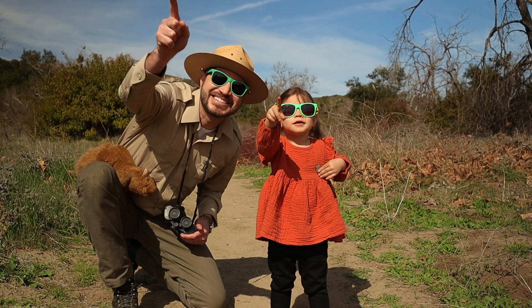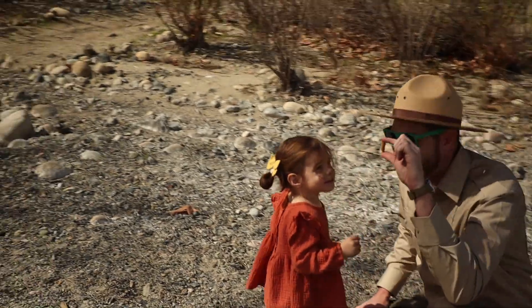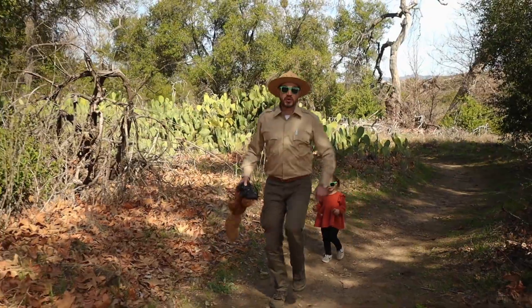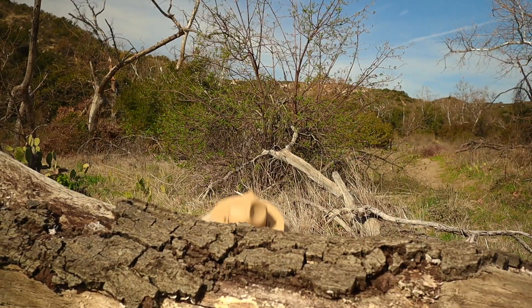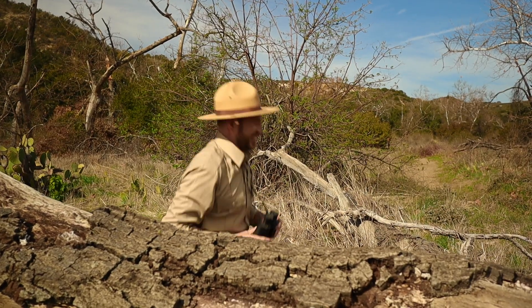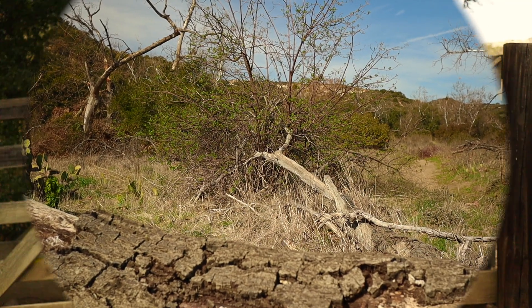Did you ever want to know what makes a tree grow tall? A white turtle wears a shell on its back. To get your hiking boots and a walking stick, come along with Ranger Zach. Come along with Ranger Zach. It's the Ranger Zach Show.